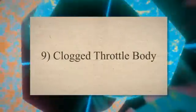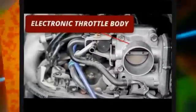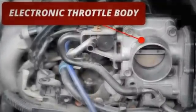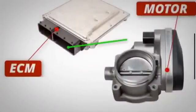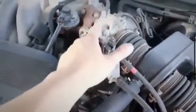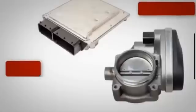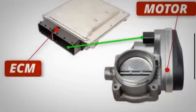9. Clogged throttle body. A clogged throttle body can also force your car to die while accelerating. The throttle body is a crucial engine component that regulates the supply of air and fuel to the engine, thereby controlling the engine's power output. When you push down on the gas pedal, it signals the throttle body, which then opens up and lets more gas and air into the combustion process, sending more power to your engine.